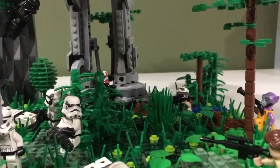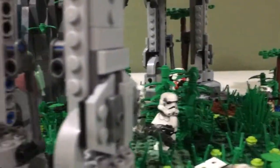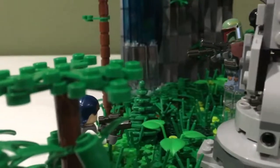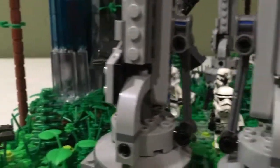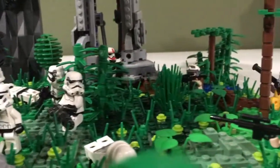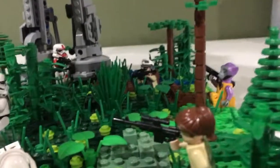This is based on Endor, which I probably should have told you at the beginning. But there's a lot of grass and trees and bushes and just things of that nature. That's about it for this build. I hope you guys enjoyed, and if you did, a like would be appreciated. And if you're new, subscribe. Thanks for watching. Bye.